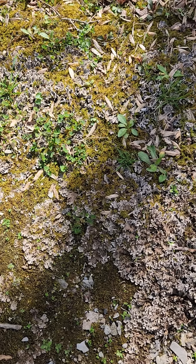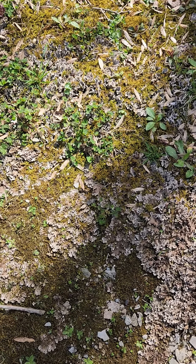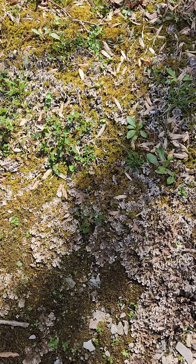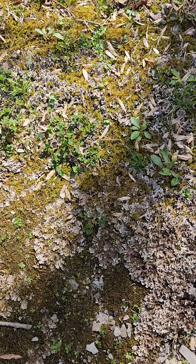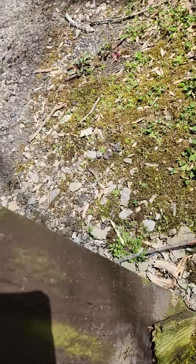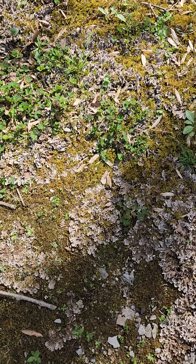Along the side of the road, it's a foliose lichen, so it has a distinct upper and lower surface. Maybe more common in the west than in the east. There's the road right there.